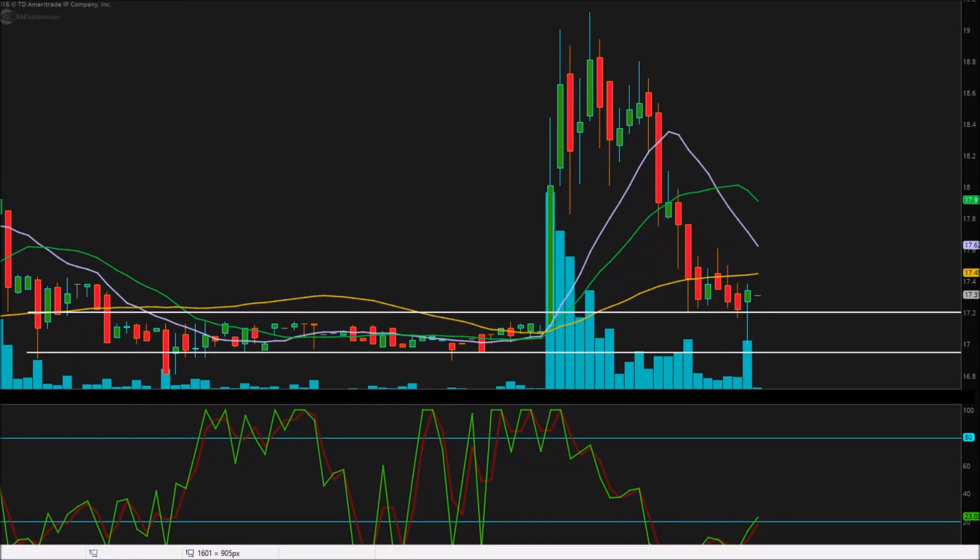Back to Investor here, bringing you another independent analysis. This time we're taking a look at ticker symbol SAEX — that's Say Exploration Holdings Incorporated, or South American Exploration Holdings Incorporated, I believe. What is relevant is the technicals. Let's get right to those.